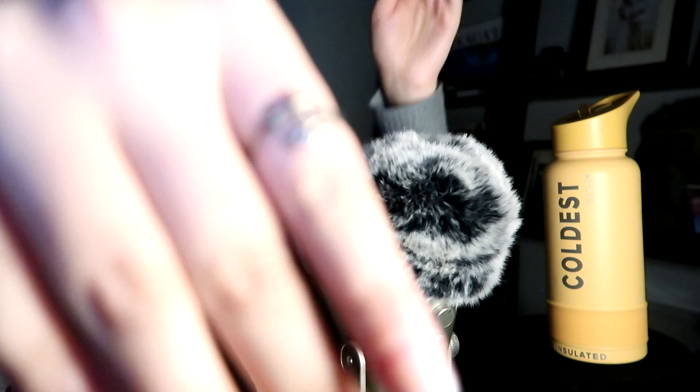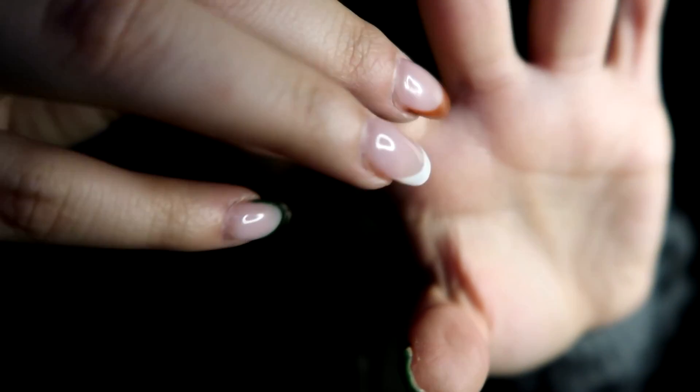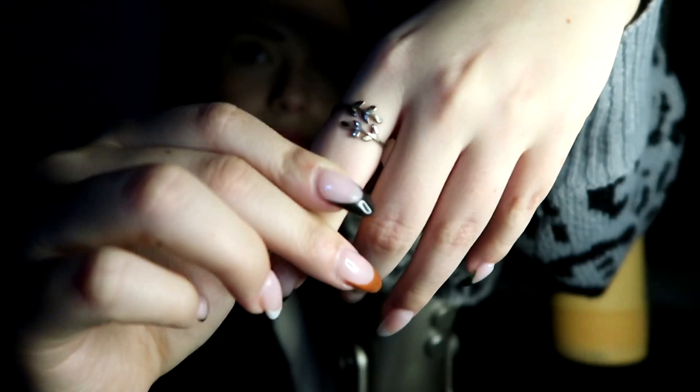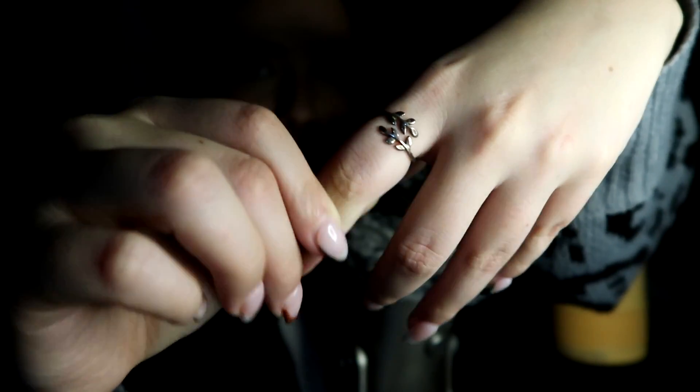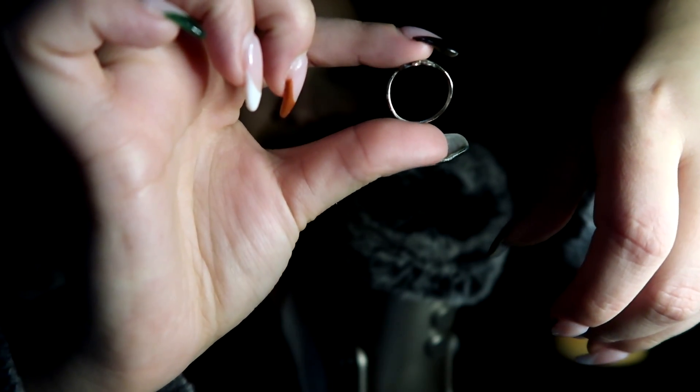Last but not least is another one that I really have to wash. This is another one I've had for years. When I was younger I wore this a lot. It is two little leaf branches. It doesn't look good on that finger. It's two little leaf branches like so. You can see it's kind of lost its shape a little bit. It's not like a perfect circle. I don't know how that happened.